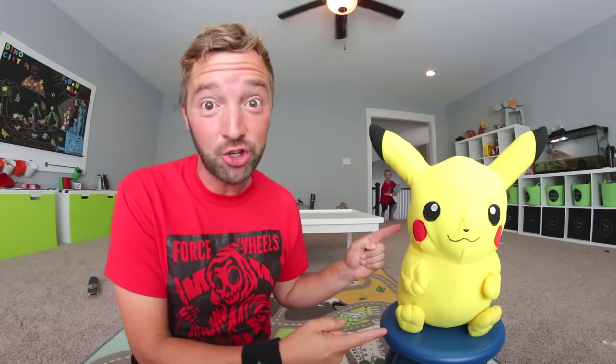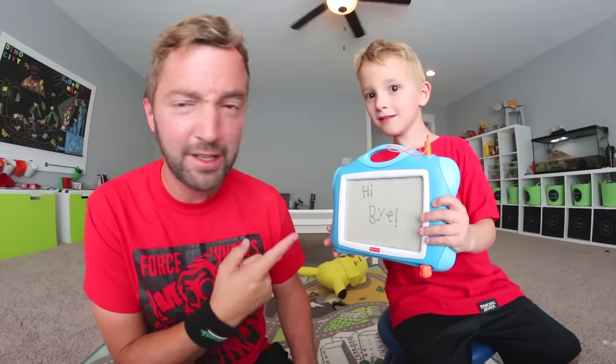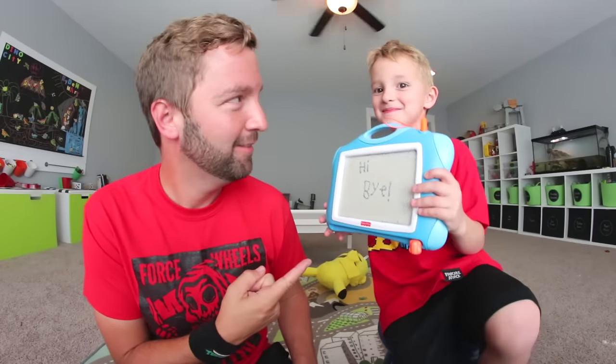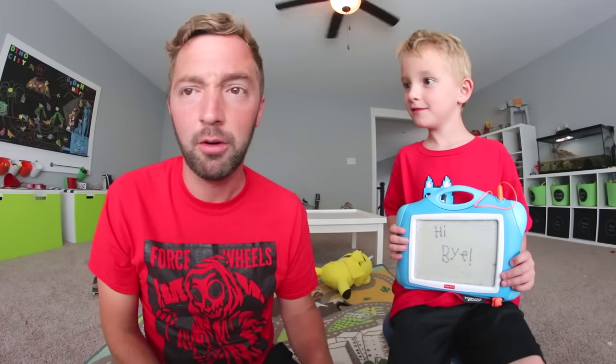YouTube, hey guys, we have replaced Raiden with Pikachu! Hey, I'm still here! Pikachu's saying hi and I'm saying bye to Pikachu. Makes sense. What's up guys, it is Turbo Toy Time! And my name is Andy and this is my son, Ronnie, who is completely still here and still in Turbo Toy Time.